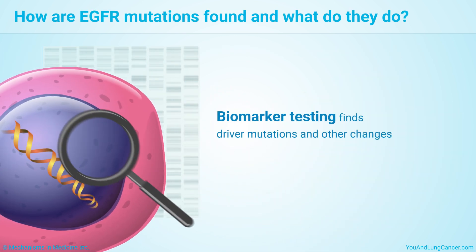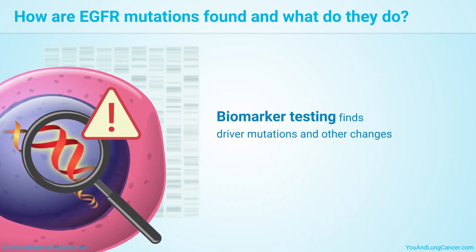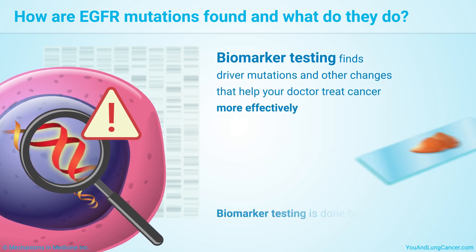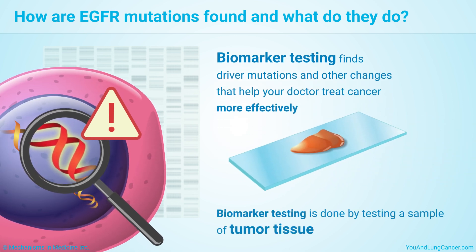Biomarker testing finds driver mutations and other changes that can help your doctor treat cancer more effectively. It is done by testing a sample of tumor tissue or blood.